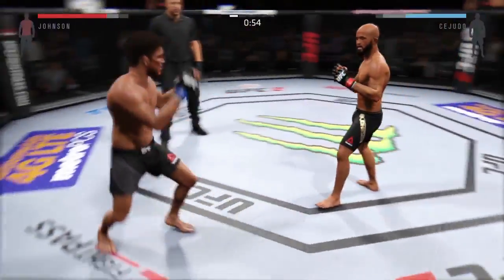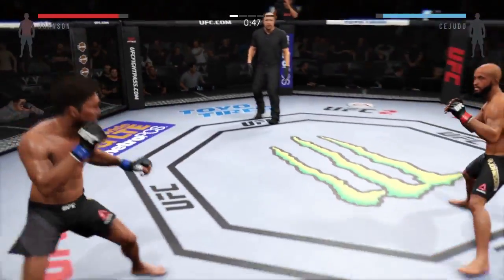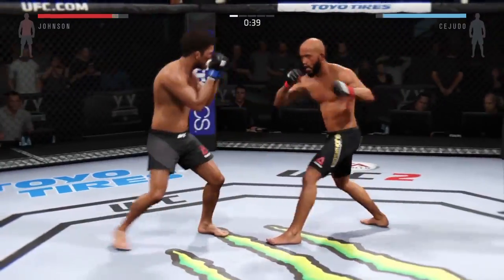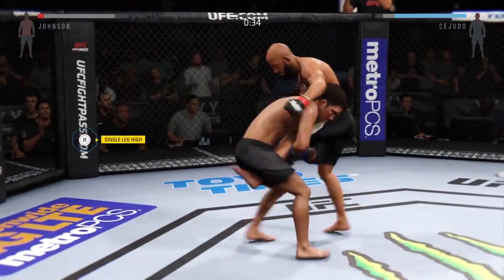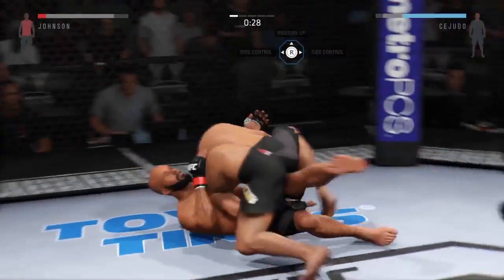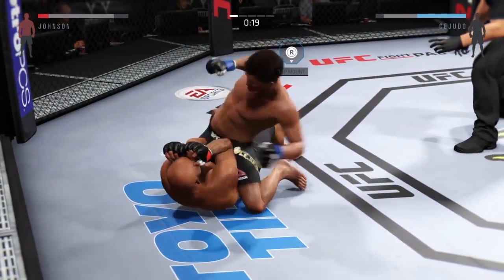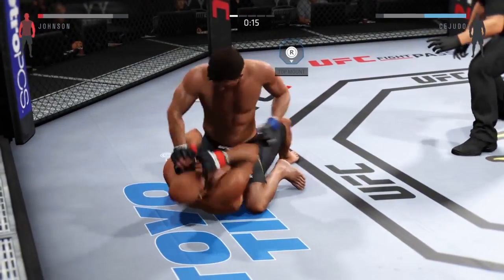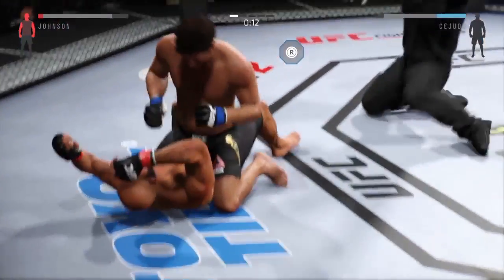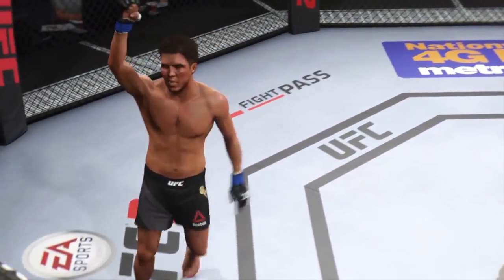Under a minute remains here in round number one. He might be trying to set up another takedown here. Beautiful Superman punch — there it is again. There's some guys that just have a hole in their game. Oh, he completes the suplex — beautiful takedown. And a heavy right hand. Huge bump to the top. Oh, this is ugly. It is all over.